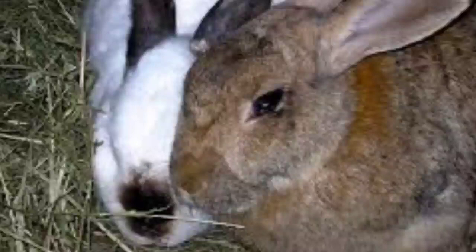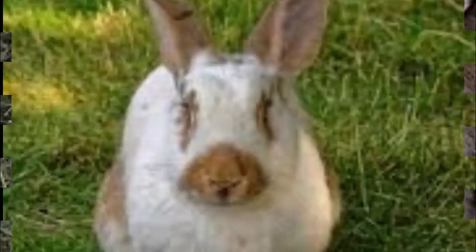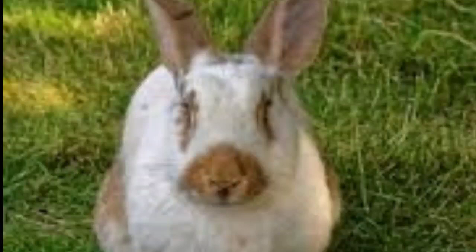The American Rabbit Breeders Association (ARBA) standard recognizes seven different colors for this breed: black, blue, fawn, sandy, light gray, steel gray, and white. The show standard minimum weight for a senior doe is 6.4 kg (14 lbs), and the show standard minimum weight for a senior buck is 5.9 kg (13 lbs).